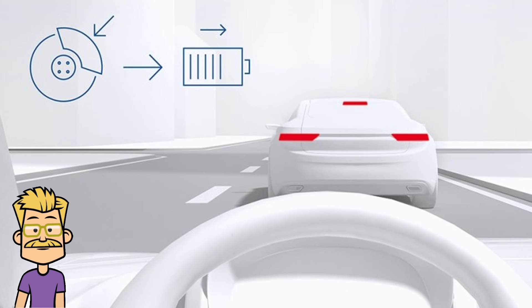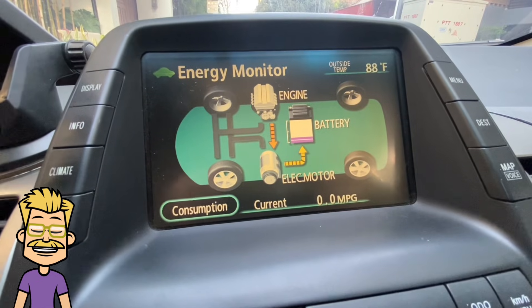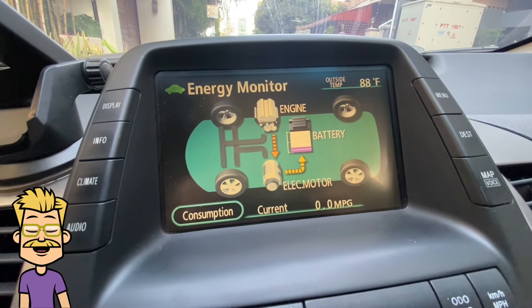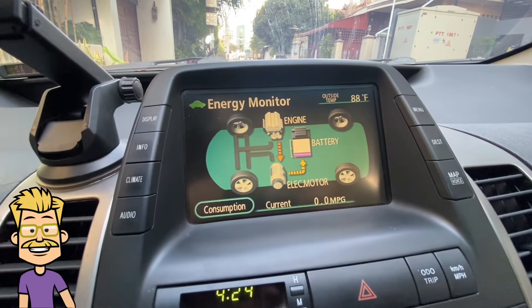One of the smartest features of the Prius is regenerative braking. Instead of wasting energy as heat like in traditional cars, the Prius captures braking energy and converts it into electricity to recharge the battery. This helps improve efficiency and extend battery life.